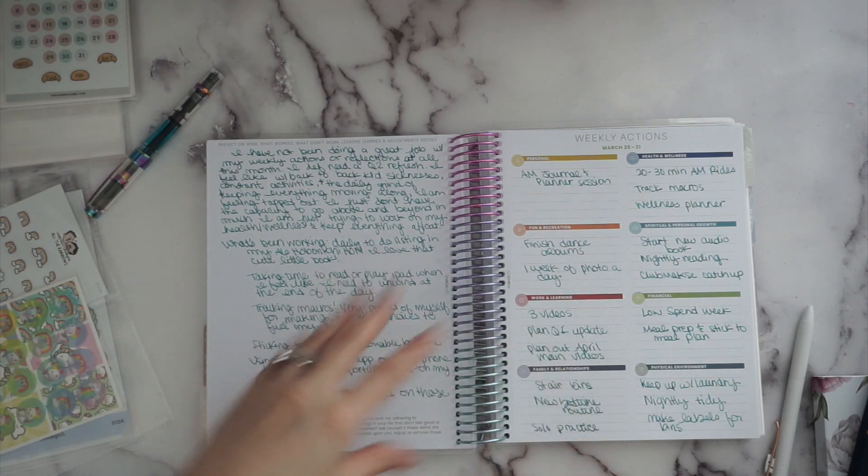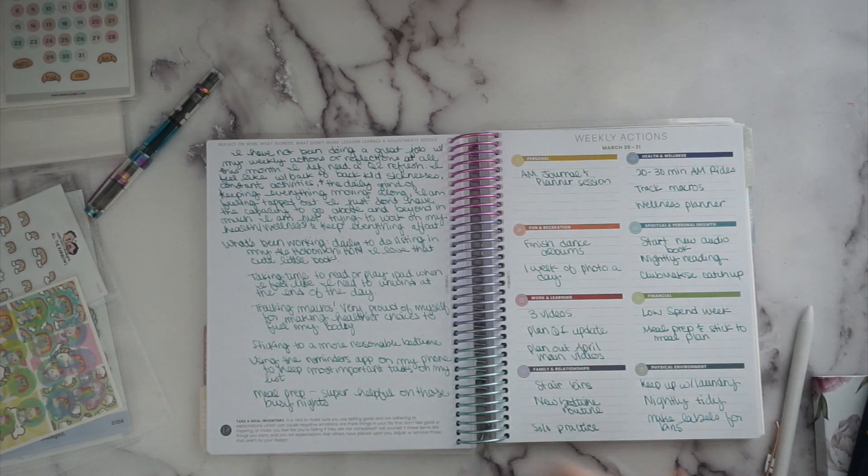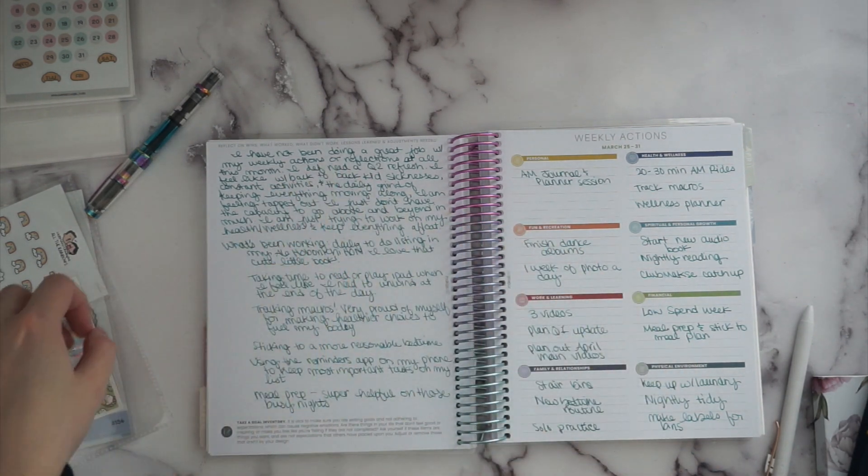I have to remind myself: I'm not failing at everything. I'm doing what I need to do — getting the basics done, keeping the house running like a well-oiled machine, kids are happy and healthy. I don't have to accomplish tons of goals every single week or every single month. I'm already accomplishing plenty. I just have to let certain things go to concentrate on the basics.